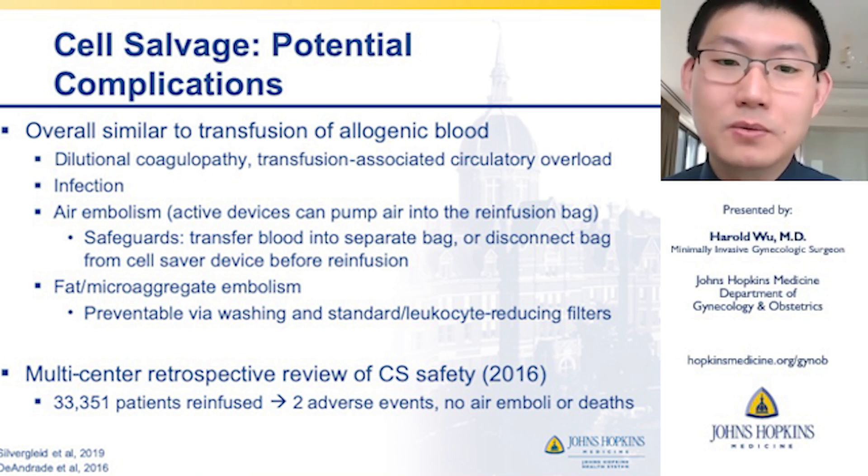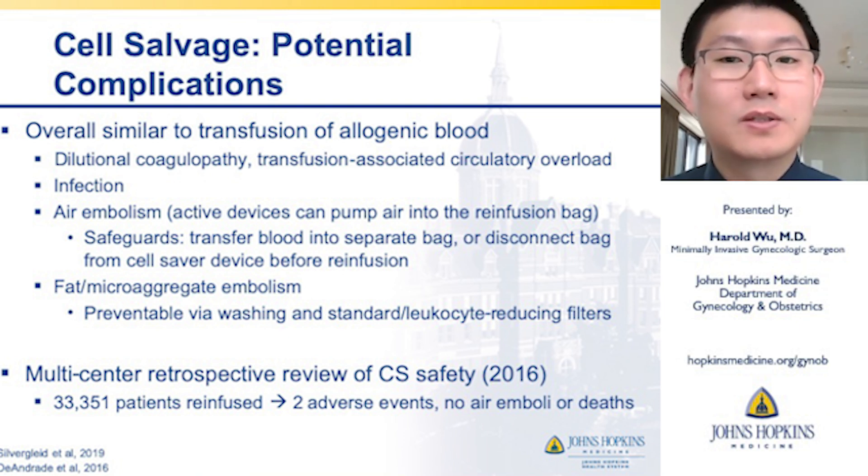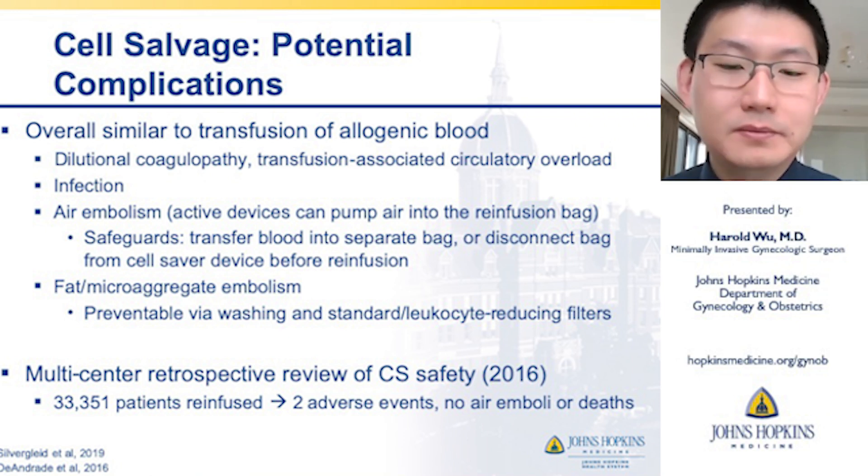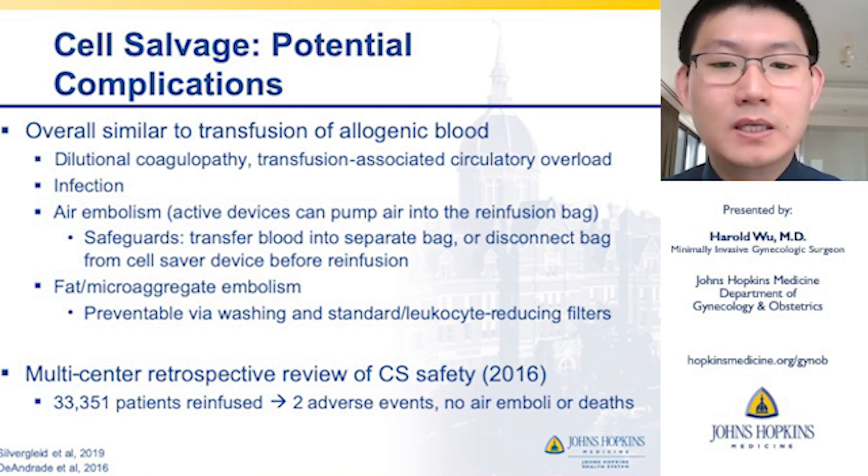There are some potential complications to note, overall similar to transfusion of allogeneic blood, such as dilutional coagulopathy or transfusion-associated circulatory overload. Infection is still quite rare. Air embolism can occur, but is largely preventable because blood is transferred into a separate bag and disconnected from the cell saver device before re-infusion. Fat microaggregate embolism is a theoretical possibility, but largely preventable by washing and use of filters. A multicenter retrospective review of cell saver safety in 2016 with over 33,000 patients noted only two adverse events, none of which were air emboli or deaths from cell salvage use.